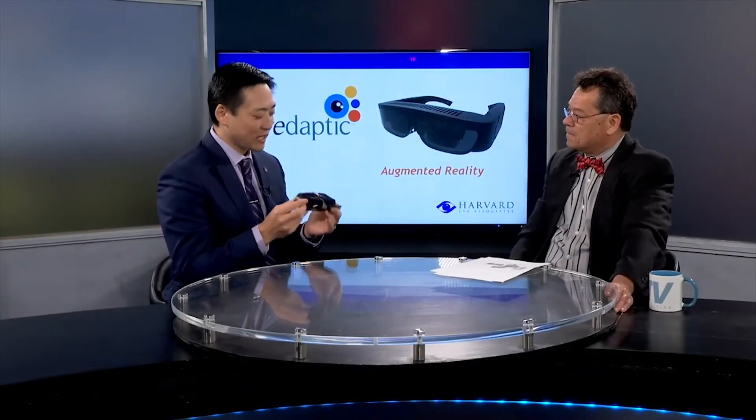The name of the company is iDaptic, and we have a device called augmented reality. Most people are familiar with virtual reality, where you enclose your whole field of view into a screen. With augmented reality, we don't want to close people off because their peripheral vision is perfect. So we want to just change the central vision.